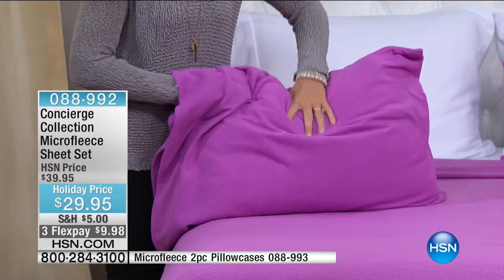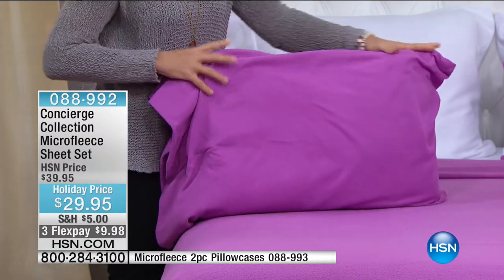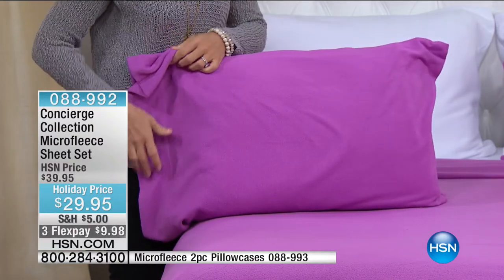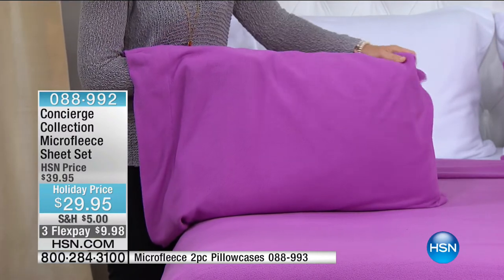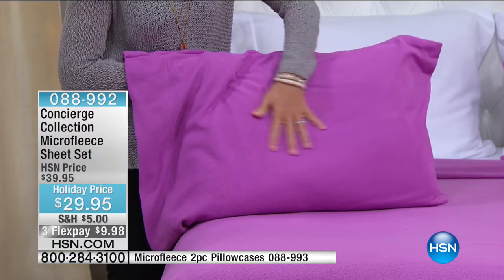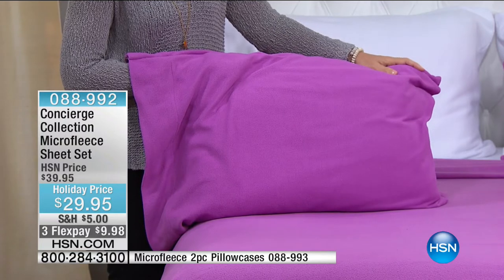You're getting the full sheet set — the flat, the fitted, and the pillowcases. With the twin, you get one pillowcase. We also have full, queen, king, and California king. About 130 of the twin remaining, about 300 of the full size. Your best bet will be queen and king. California king — 180 remaining.